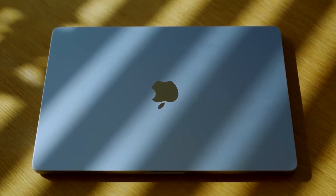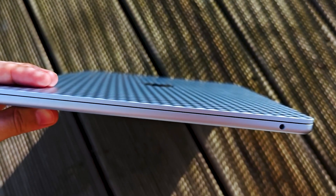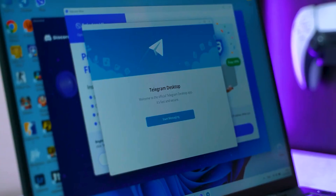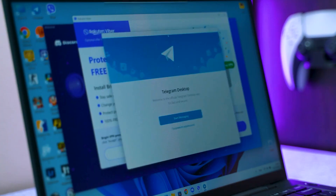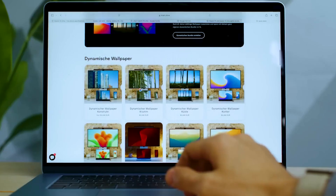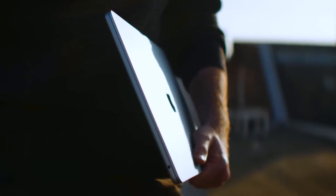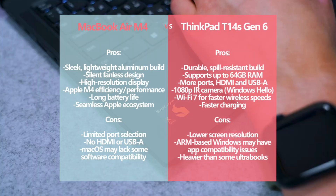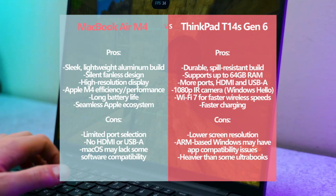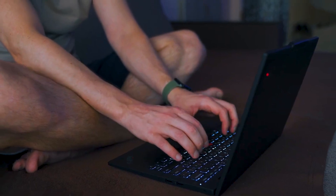Ultimately, the MacBook Air M4 is a refined and well-rounded device, excelling in performance, battery life, and software optimization. The ThinkPad T14s Gen 6 offers impressive hardware potential but is hindered by software compatibility issues, making it less ideal for users who rely on specific applications like Premiere Pro. If you need a polished, stress-free experience, the MacBook Air M4 is the clear choice. However, if you prioritize efficiency and portability and are willing to wait for software optimization, the ThinkPad T14s Gen 6 holds promise as a future-proof Windows machine.